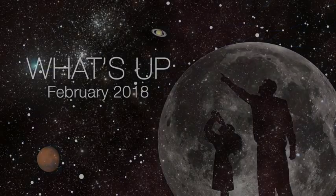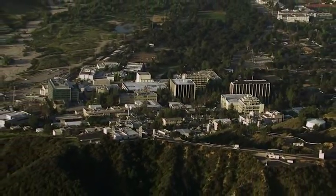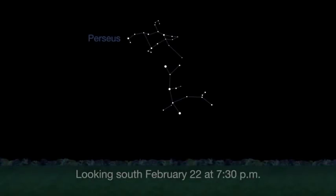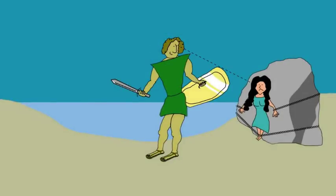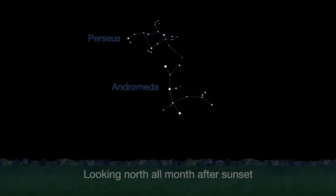What's up for February? Let's look at some celestial pairs in honor of Valentine's Day. Hello and welcome. I'm Jane Houston Jones from NASA's Jet Propulsion Laboratory in Pasadena, California. The constellations Perseus and Andromeda are easy to see high overhead this month. According to lore, the warrior Perseus spotted a beautiful woman, Andromeda, chained to a seaside rock. After battling a sea serpent, he rescued her. As a reward, her parents Cepheus and Cassiopeia allowed Perseus to marry Andromeda.